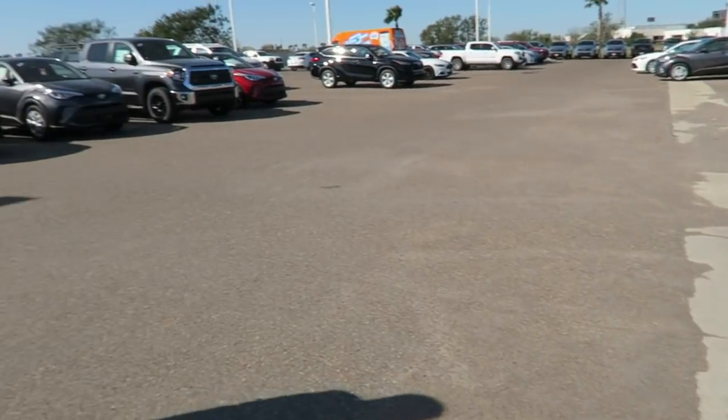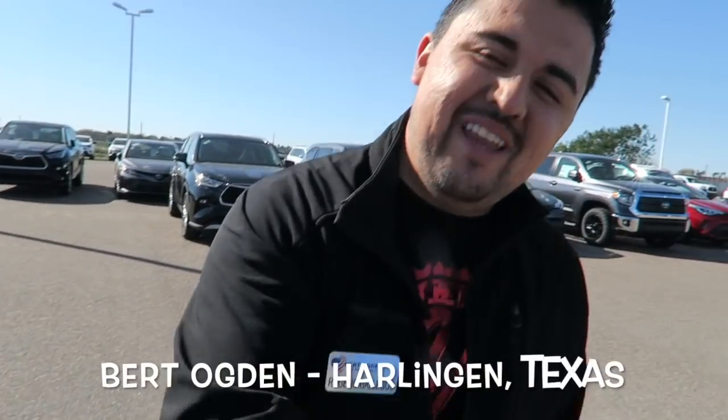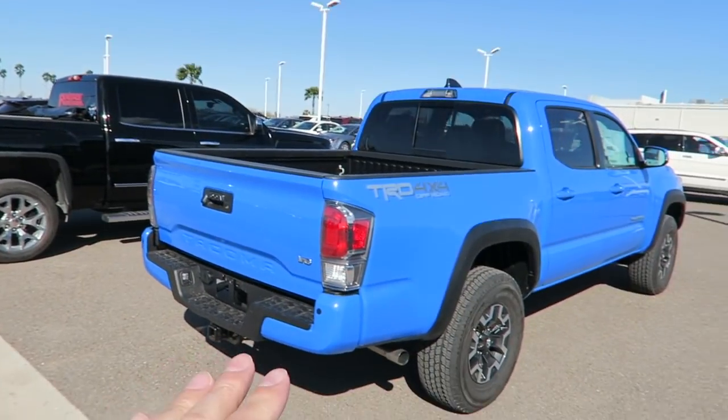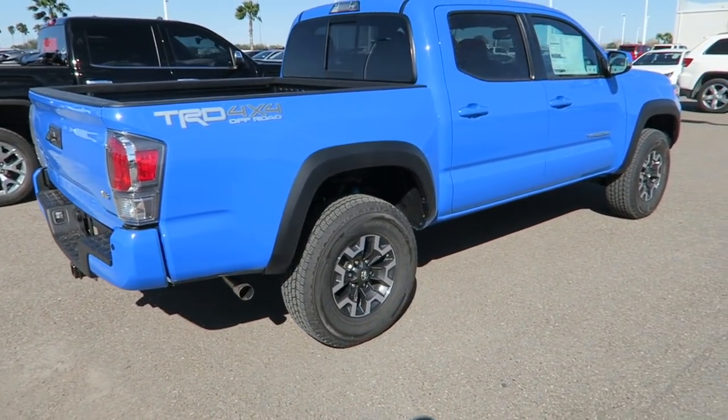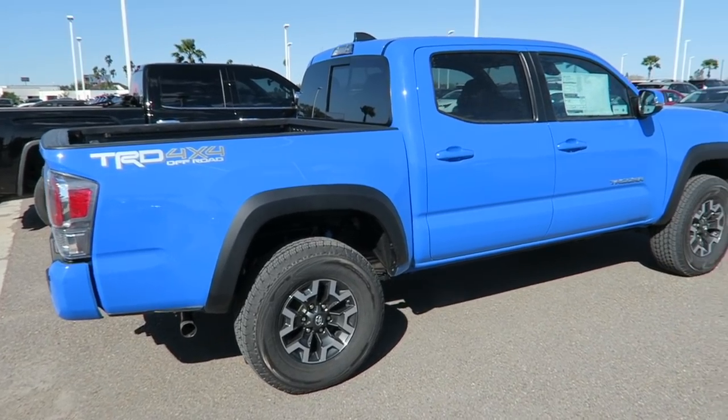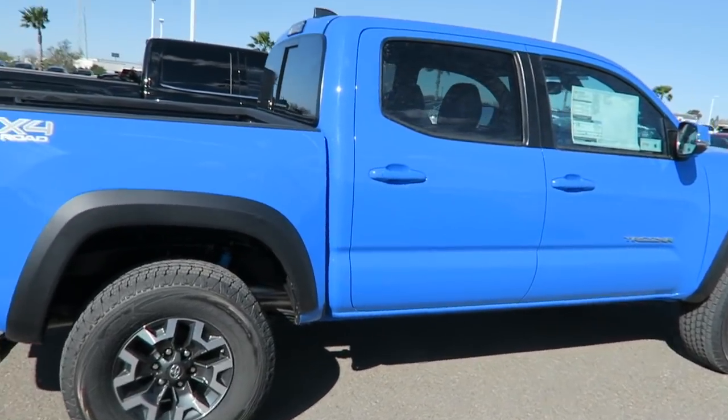Roger is my salesman back here. If you need anything, stop by and see Roger — great guy. He talked to me last night, told me that the truck was coming in and it actually came in early. It showed up last night about 7:30. They pulled it off the truck. I had hoped to get some video of it coming off the truck, but I didn't, and that's okay.